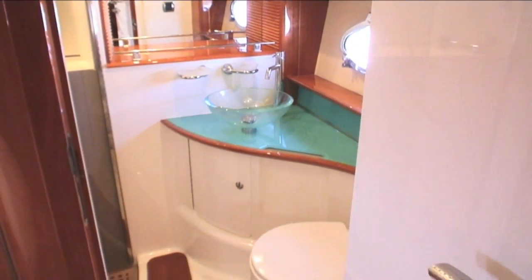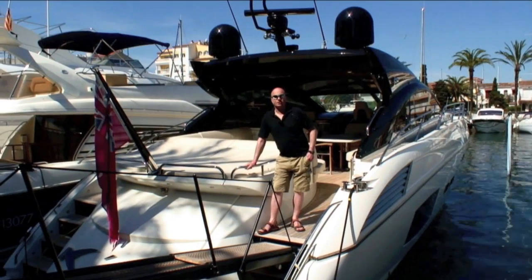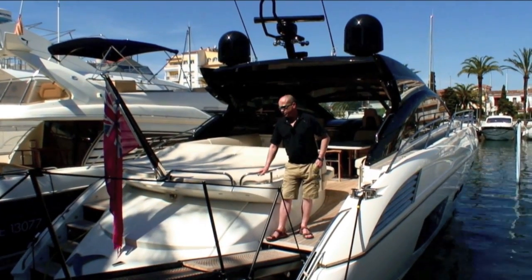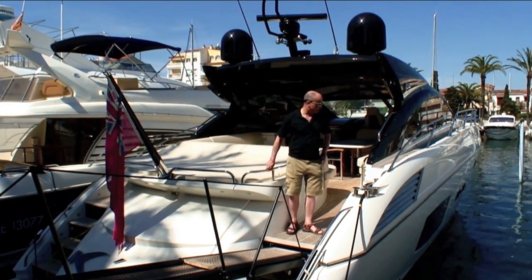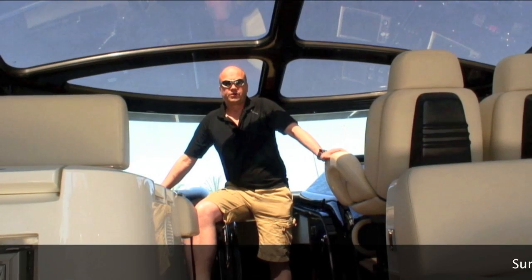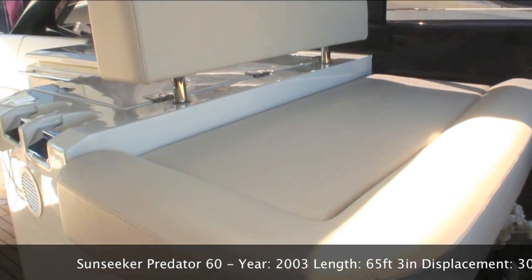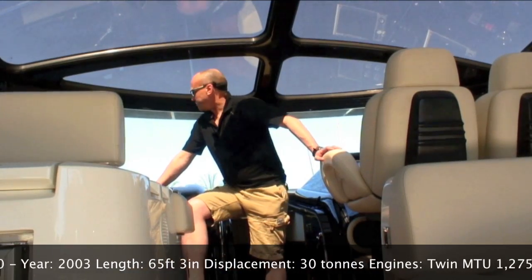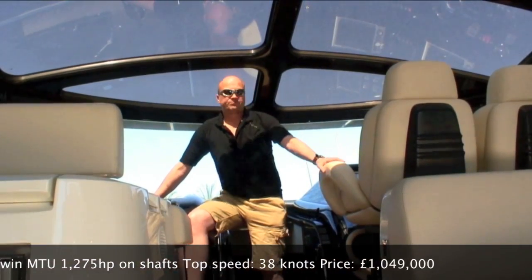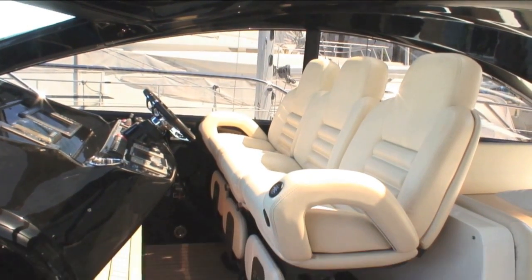Here we are on board the Predator 60, one of two 60-foot boats in our feature. Truly impressive boat - massive bathing platform, huge tender garage, acres of sunbathing space, and bags of partying space in the cockpit. At the helm you've got comfortable seating for five, coupled comfortably to port and starboard, with a very commanding view. Once you've got the electric roof back you can stand up and look out for great all-round visibility, or sit down into these lovely sculpted comfortable bucket seats.